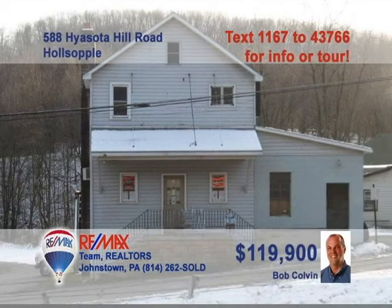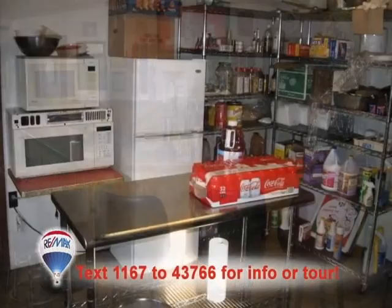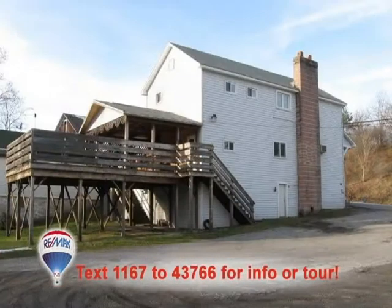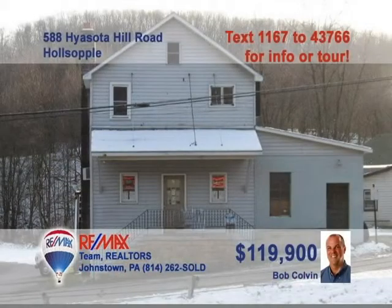Bob Colvin, listing specialist for the Bob Colvin team, presents another great opportunity for you to own your own business. This tavern in Holesopple offers everything you need to get started: kitchen equipment, license, bar stools, glasses, cookware, coolers, and more. Plus, there's a second-floor apartment that you can live in or rent out for additional income. Create the spot where everybody knows your name. Contact a buyer agent for details.